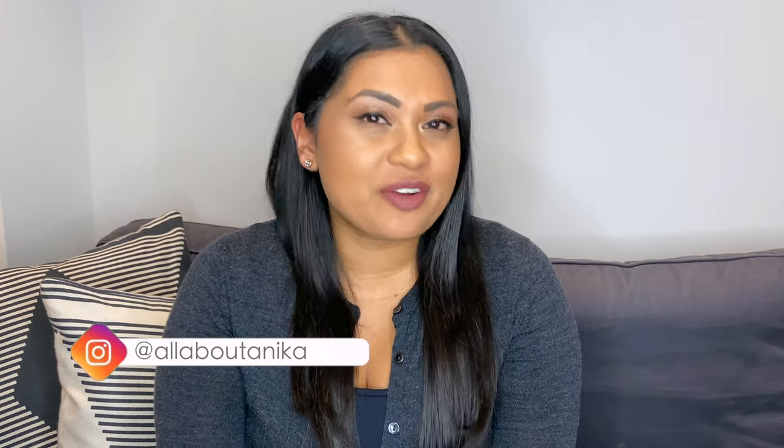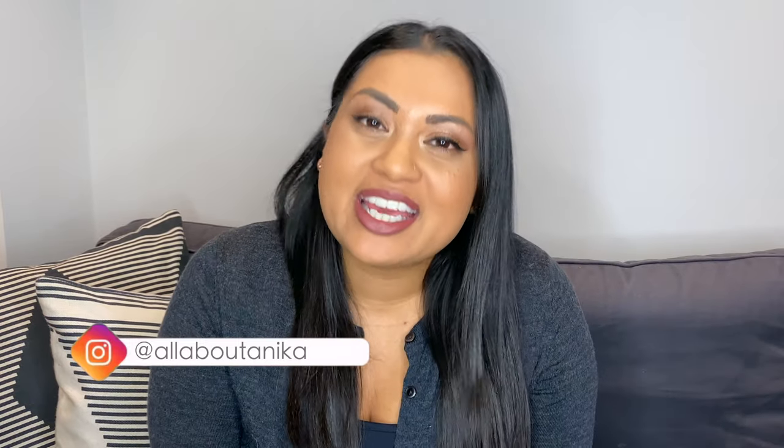Hey guys, welcome back to my channel and welcome back to another video in the series of an American being abroad. My name is Anika. If you guys have not seen my previous videos or have just stumbled across my channel, I am an American living abroad — currently living in London, but I have lived abroad for over nine years. Before London, I was living in Germany for four years, and now London for five years.